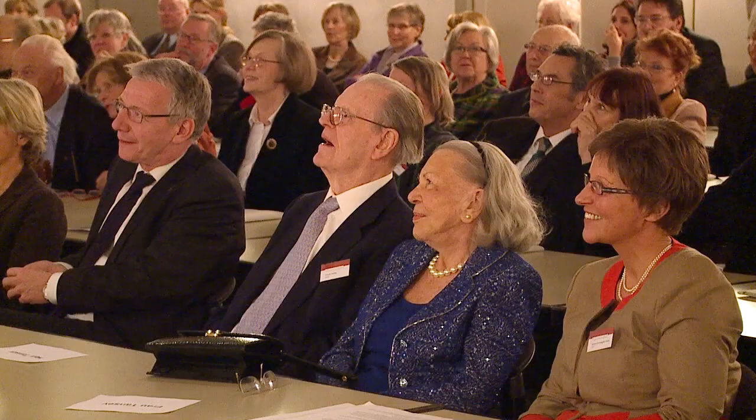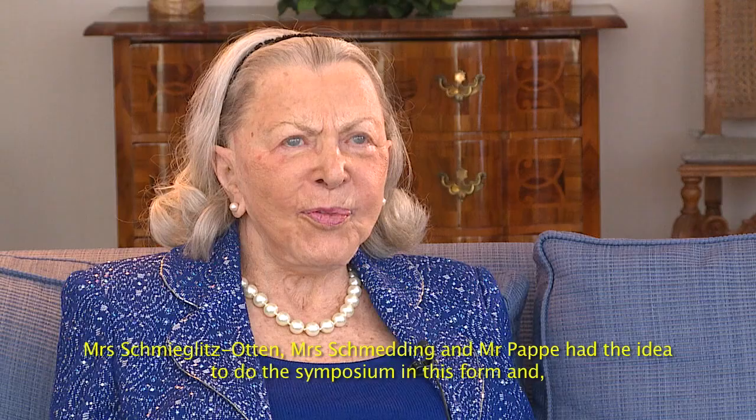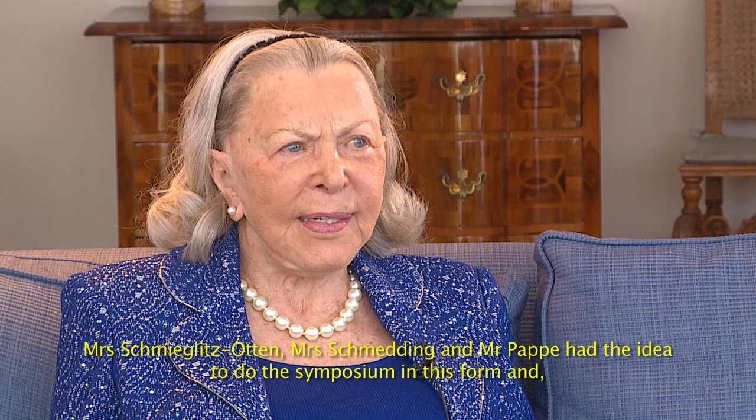The organisers and participants agree that the Symposium is a complete success and it lays the foundation for more conferences in Celle. Lise Lotte Tansy is also convinced of this.